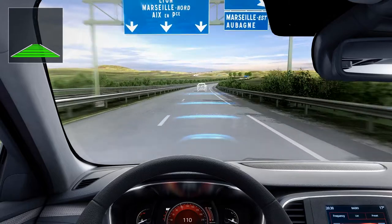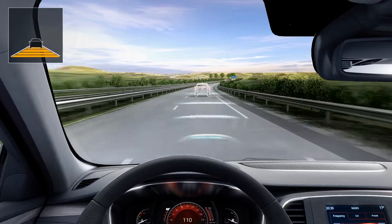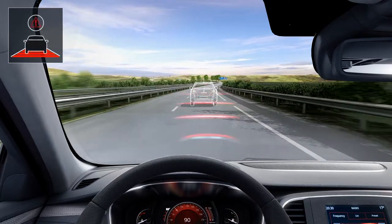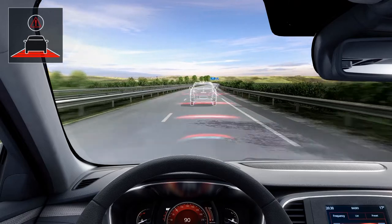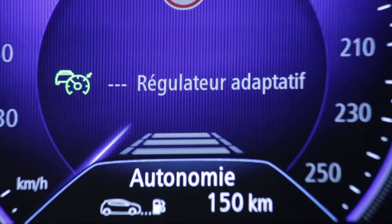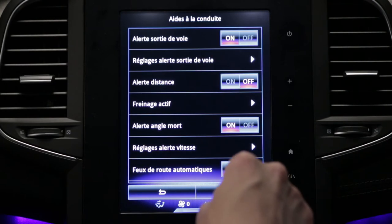The safety distance warning informs you about the time interval between you and the vehicle in front, so that safety distances between the two vehicles can be observed. This function is not available when adaptive cruise control is in operation. The system is activated from the multi-function screen.